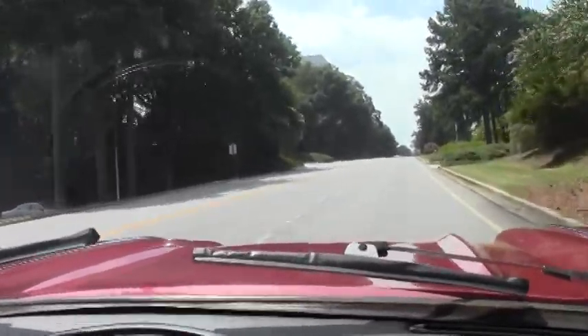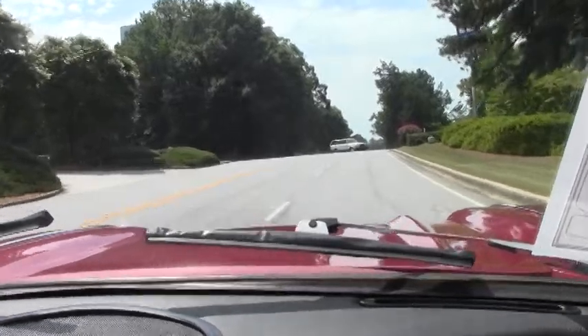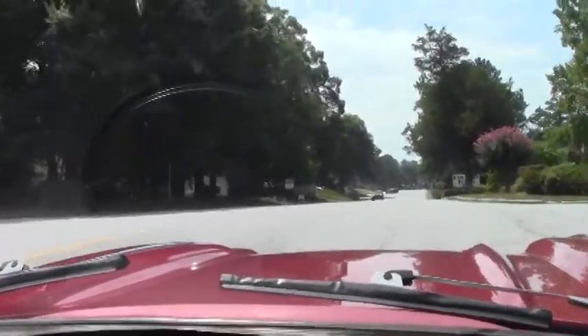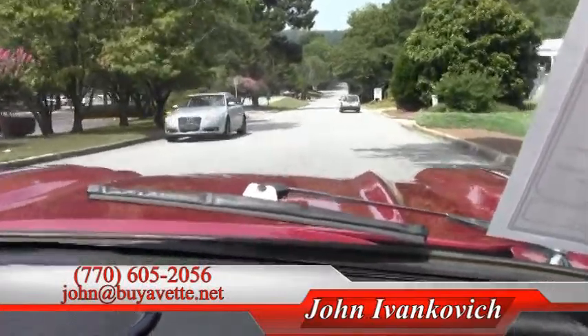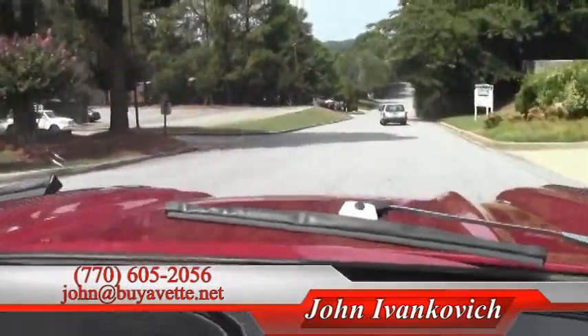As we make the corner folks, as always, give me a holler — 770-605-2056 or john@buyavette.net if you'd like to know more about this or any of our hundreds of Corvettes we have in stock. We'll listen to that beautiful engine on the way out the door. We'll see you on the road.